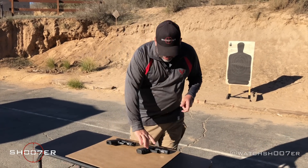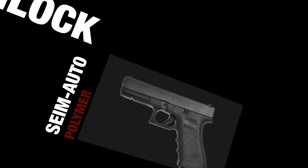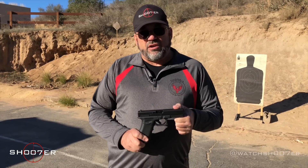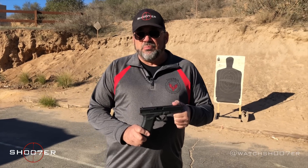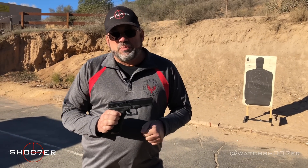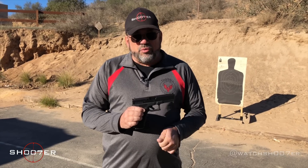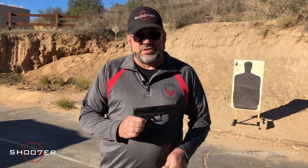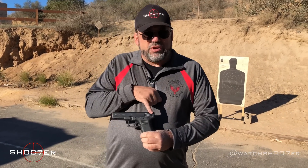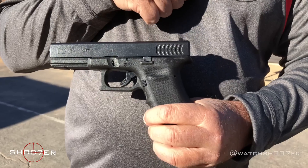We're going to start off by talking about the Glock. The Glock has been around for 20-plus years. It was the first real polymer pistol to really take off — not the first polymer pistol, but the first one that really took off with mass appeal. Because of that, it's become the favorite of police departments across the United States. One of the reasons for that is its simplicity. With this pistol, you're going to notice that there's no frame-mounted safety, so that's one less control.